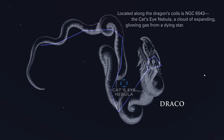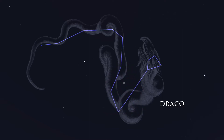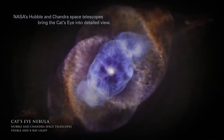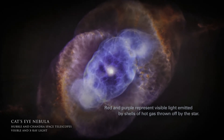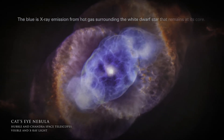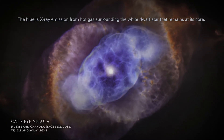Located along the dragon's coils is NGC 6543, the Cat's Eye Nebula, a cloud of expanding glowing gas from a dying star. NASA's Hubble and Chandra space telescopes bring the Cat's Eye into detailed view. Red and purple represent visible light emitted by shells of hot gas thrown off by the star, while the blue is X-ray emission from hot gas surrounding the white dwarf star that remains at its core.